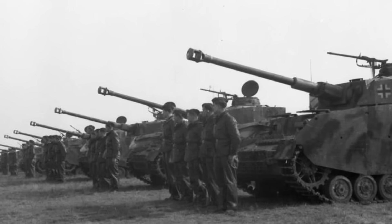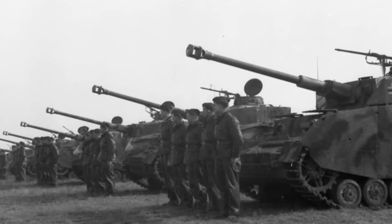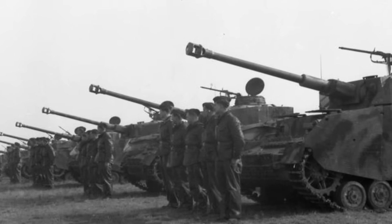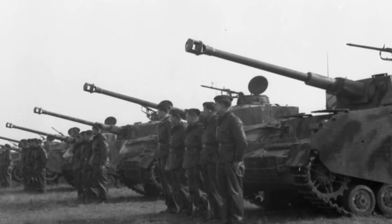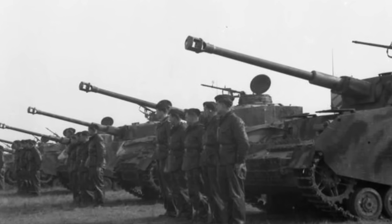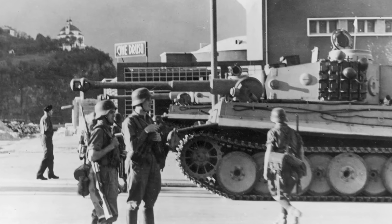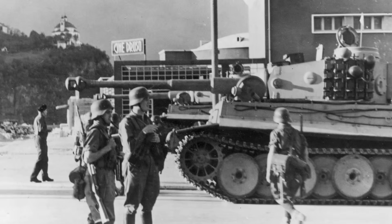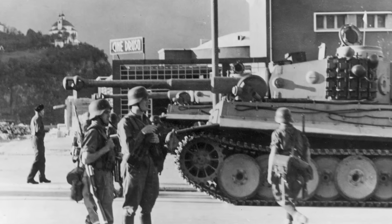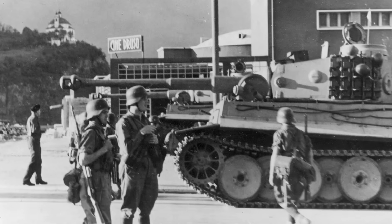Let's start by destroying the biggest myth about the Sherman. Everyone compares it to the Tiger and the Panther, those legendary German heavy tanks with their fearsome 88mm guns and thick sloped armor. And yes, in a one-on-one duel at a thousand yards, the Tiger would win every time. But here's the problem with that comparison — it's completely meaningless. Comparing a Sherman to a Tiger is like comparing a Toyota Hilux to a Lamborghini and declaring the Hilux a failure because it can't hit 200 miles per hour. You're measuring the wrong things.